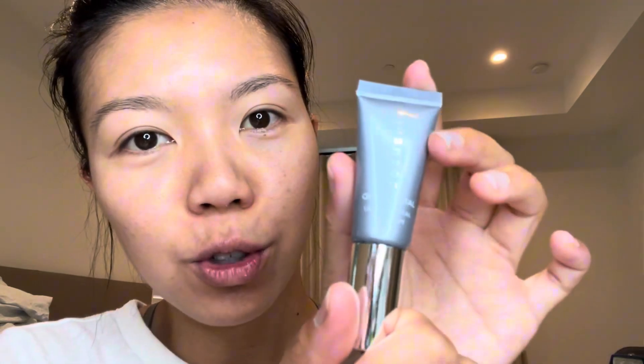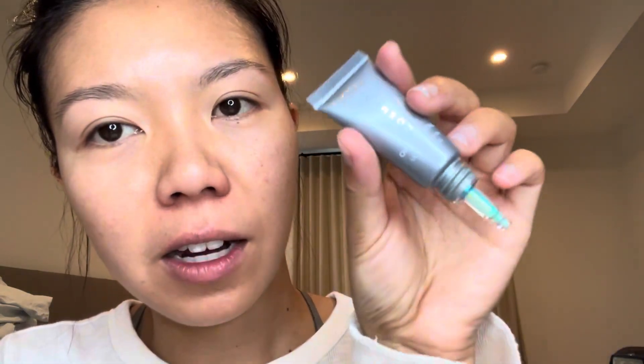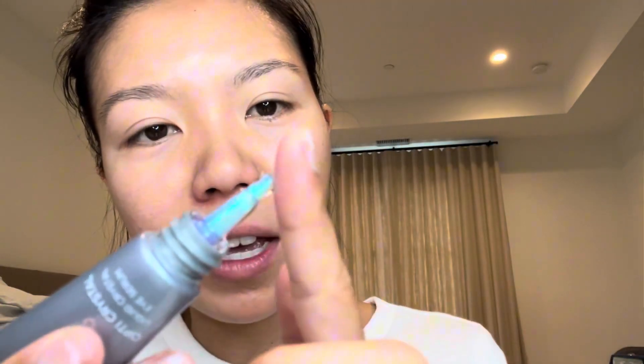Hi guys, this is a liquid crystal eye serum by Cosmodex. It comes in this little tube like this, and when you open it, it comes in this kind of squeeze bottle and then at the top it has this iridescent color to it.